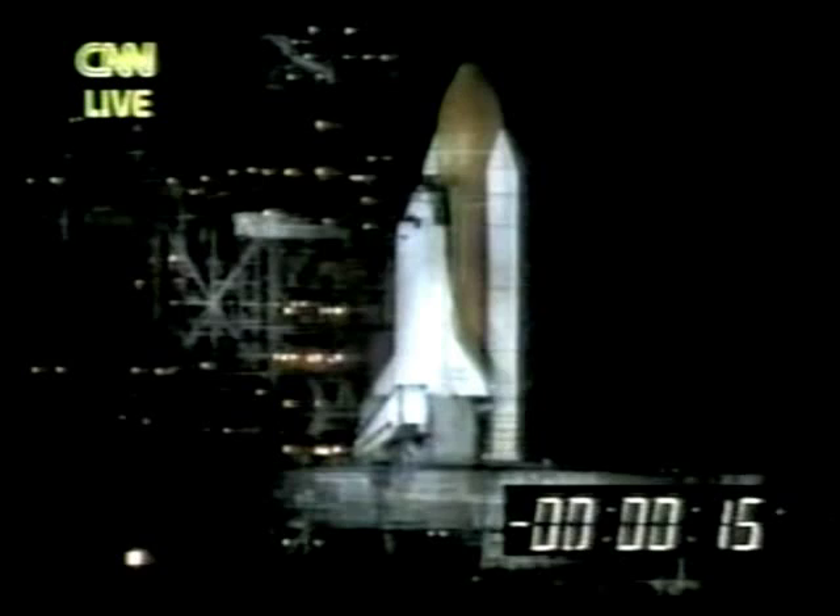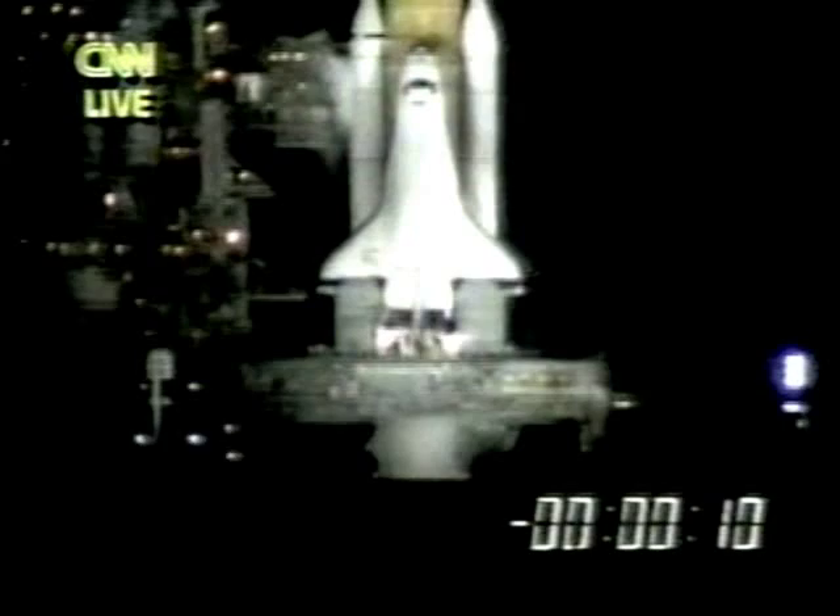Solid rocket booster nozzles being gimballed. T-minus 18 seconds. Solid rocket booster is armed. Sound suppression water system activated. T-minus 10 seconds. Go for main engine start. Main engines now started and up and running. Three, two, one — and liftoff of Space Shuttle Discovery on a mission to prepare for the next era of world cooperation in space.